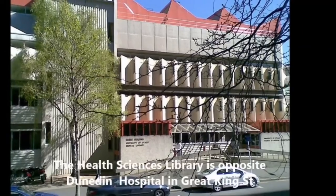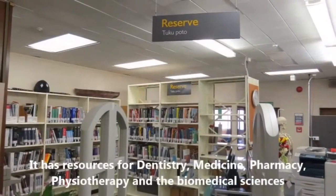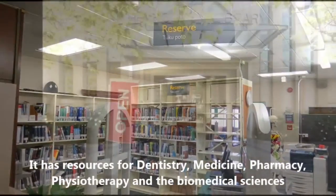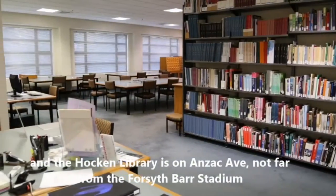The Health Sciences Library is opposite the Dunedin Public Hospital and has resources for dentistry, medicine, pharmacy, physiotherapy and biomedical sciences. The Hawken Library is on Anzac Avenue near the Forsyth Barr Stadium.